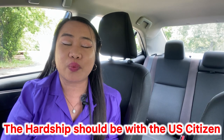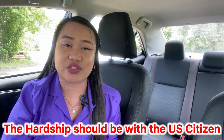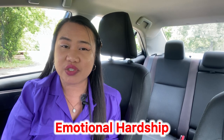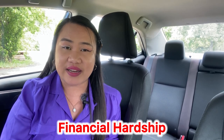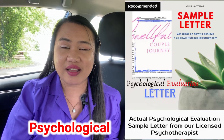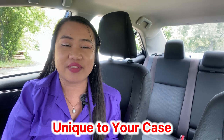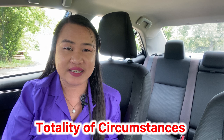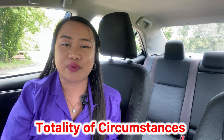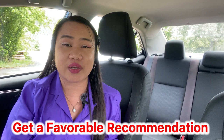Remember, the hardship focus should be on the US citizen spouse, not the J1 holder. In your statement of reasons, describe all hardships — emotional, financial, mental, physical, psychological — everything unique to your case. You need to think about the totality of circumstances, because that is what USCIS and the adjudicating officer in the Waiver Review Division will consider in granting a favorable recommendation.